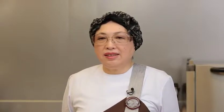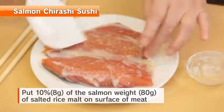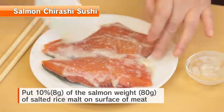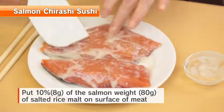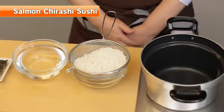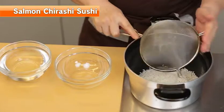Next, salmon chirashi sushi — today's foundation and main dish. For salted salmon, you can either use a lightly salted one, or fresh salmon marinated with salted rice mold overnight. For fresh salmon, put the salted rice mold — about 10% of the salmon's weight — onto the surface of the meat. Its flavor gets significantly enhanced after marinating overnight in the refrigerator.